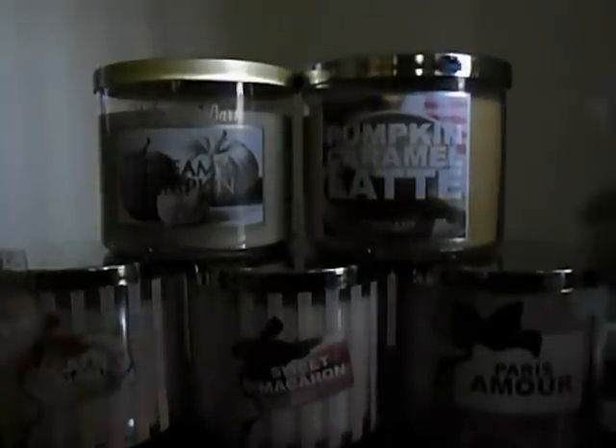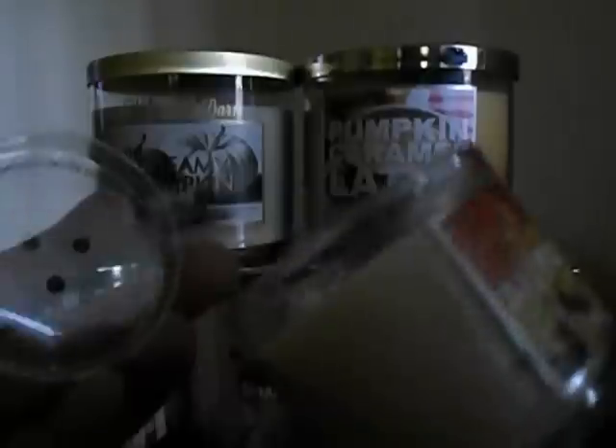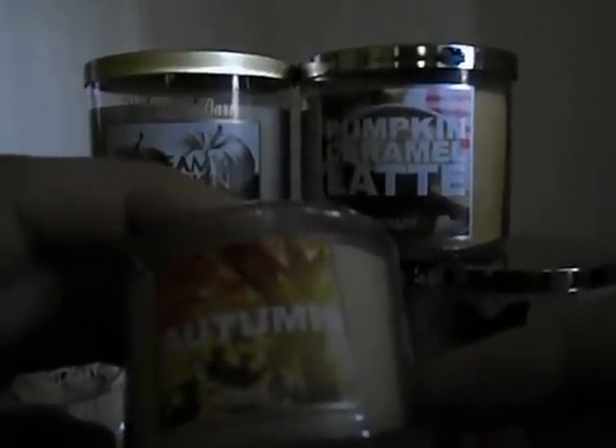The other mini candle that I did not get in a big candle yet is autumn. This one's a lot sweeter than I thought it would be — it's a very sweet apple scent. I don't really know how I feel about it; I want to melt it and then I'll decide. I got all of these small ones because I'm going to turn them into tarts and just melt them on my tart warmer. If you just light them like this, I find that the scent throw doesn't do anything — you can't smell them. So I'm going to turn them into tarts; I just looked it up on YouTube how to do that.